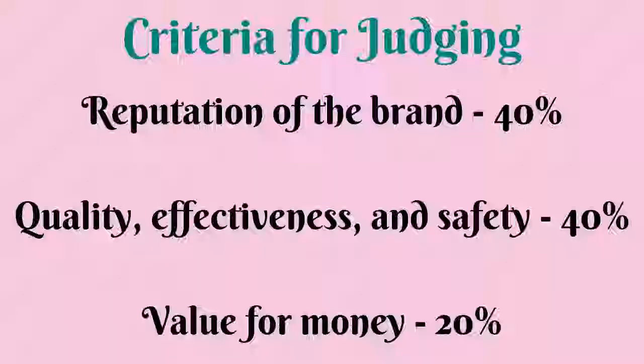We've done some research, and based on the following criteria — reputation of the brand 40%, quality, effectiveness, and safety 40%, and value for money 20% — here are our 3 best rose water brands for face.